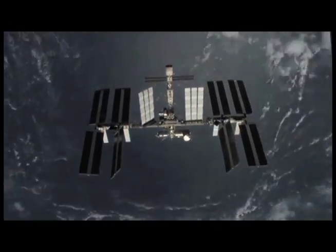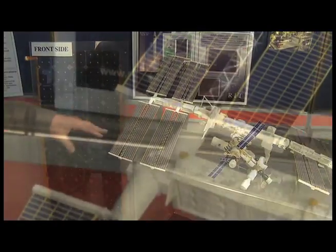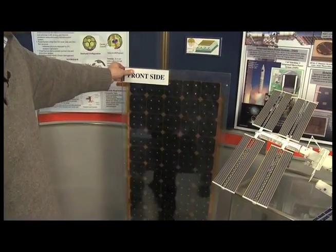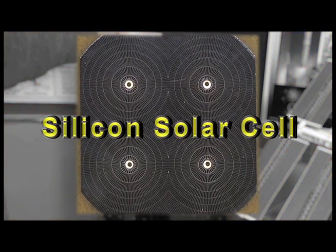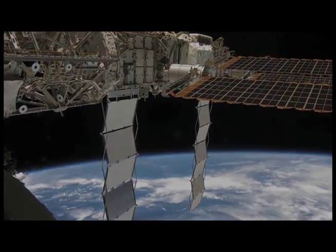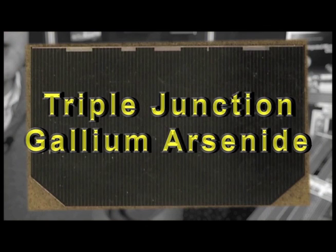Probably the most well-known use of solar panels in space is the International Space Station. You can see on this model the space station has a series of solar arrays. These arrays are what powers the station, and they are made up of panels like this. You can see all the individual cells have been connected in such a way to produce the proper amount of power needed to run the station. Each one of these cells is around 15% efficient, and at the time the space station was designed, that was state-of-the-art. We've now made improvements beyond that and have cells that are about half the size but can produce the same amount of power because the efficiency is about twice that of the silicon cell.